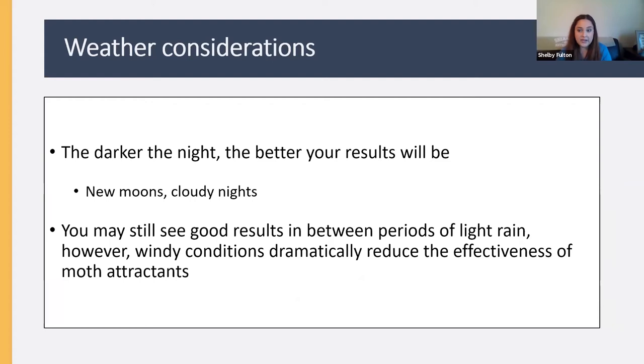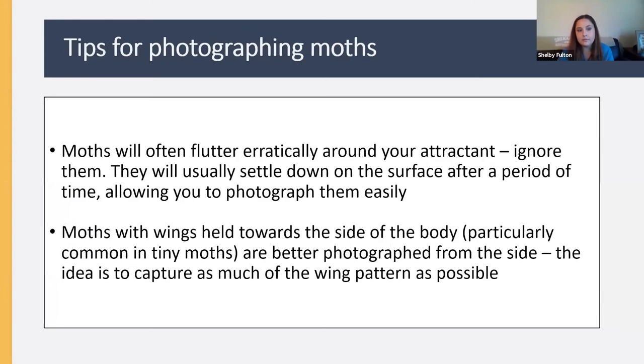There are important weather considerations when choosing a night to look for moths. The darker the night, the better — new moons are great times, as are cloudy nights. The idea is that the darker it is, the more significant your light source becomes. Rain isn't the end of the world as long as it isn't a constant driving rain — you'll still get moths between light rain periods. Wind is the big problem: on a windy night, expect far fewer moths.